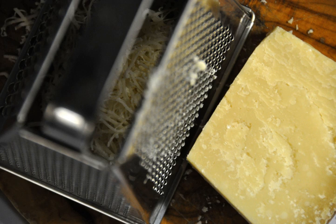Grated cheese is a type of cheese that has gone through the process of being grated. Typically, aged hard cheeses are used for this purpose. A hand grater can be used to manually grate the cheese, or cheese can be bought already grated.